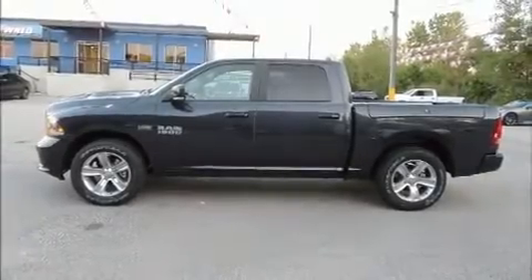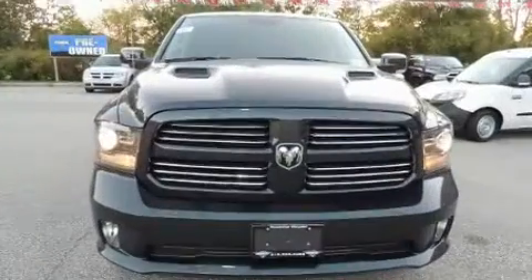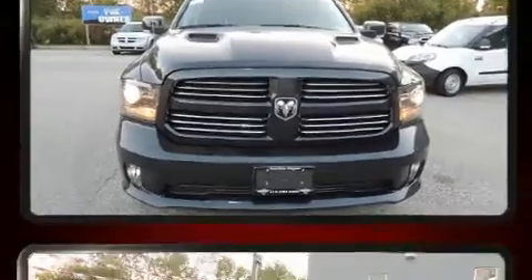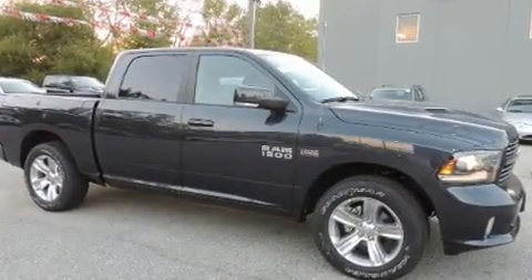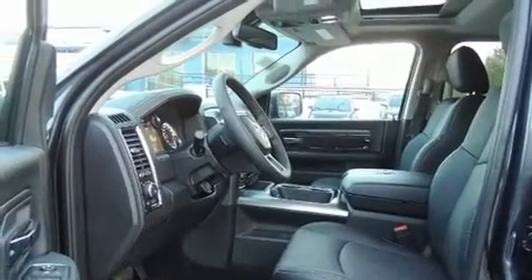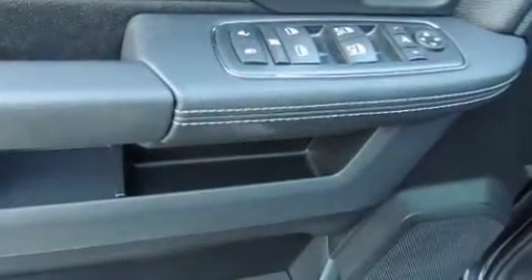Get excited about the 2017 Ram 1500. This four-door, five-passenger truck offers the features and options for which you've been searching. Under the hood, you'll find an eight-cylinder engine with more than 350 horsepower, providing a spirited yet composed ride and drive. Four-wheel drive allows you to go places you've only imagined.